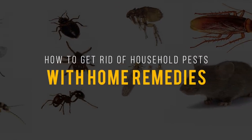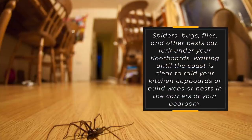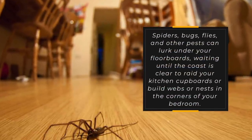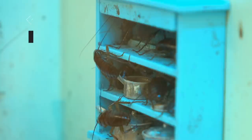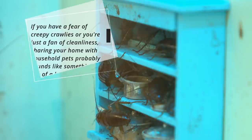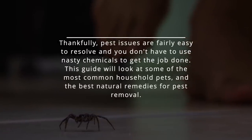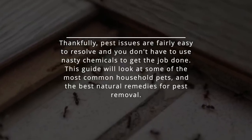Regardless of where you live, it's likely that your home has a few non-bill-paying residents even if you can't see them. Spiders, bugs, flies, and other pests can lurk under your floorboards, waiting until the coast is clear to raid your kitchen cupboards or build webs or nests in the corners of your bedroom. Thankfully, pest issues are fairly easy to resolve and you don't have to use nasty chemicals to get the job done. This guide will look at some of the most common household pests and the best natural remedies for pest removal.